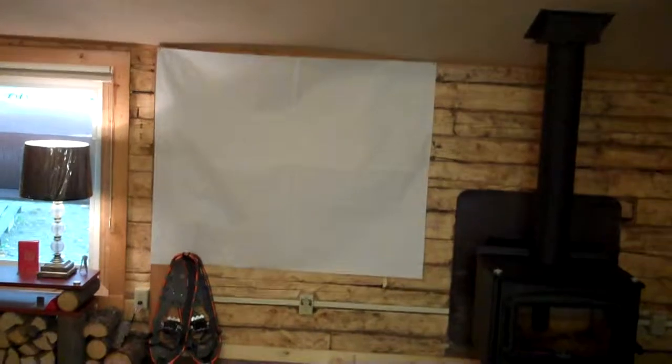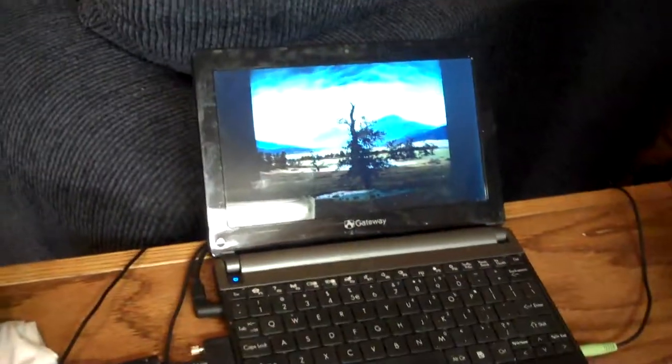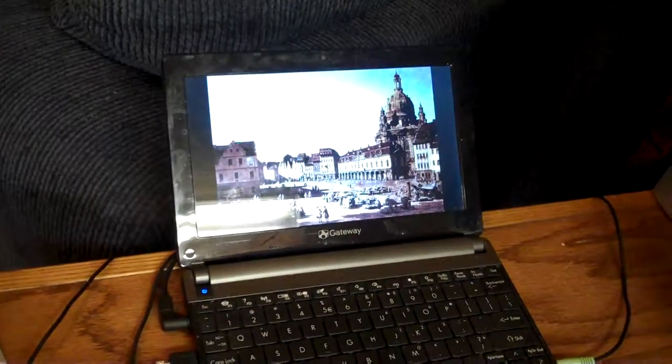That's kind of my movie screen. Here's my projector. So that's, I guess, my entertainment center.